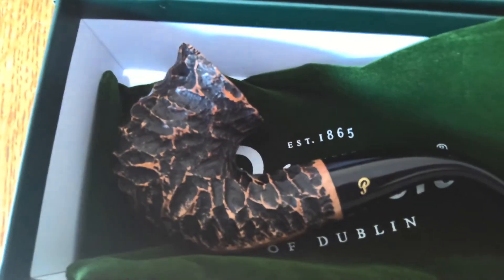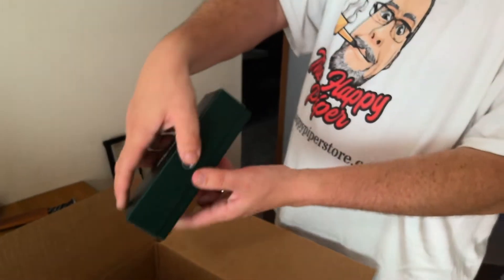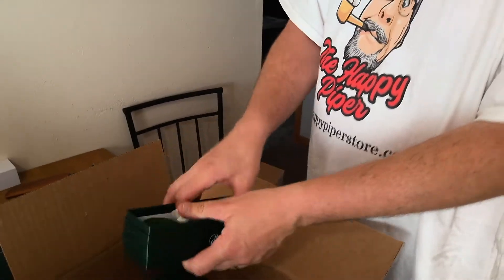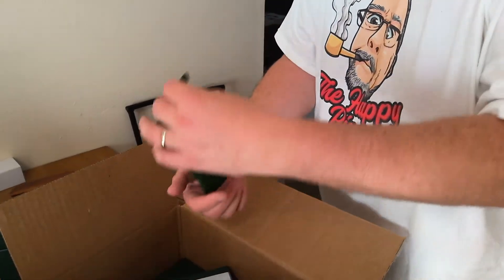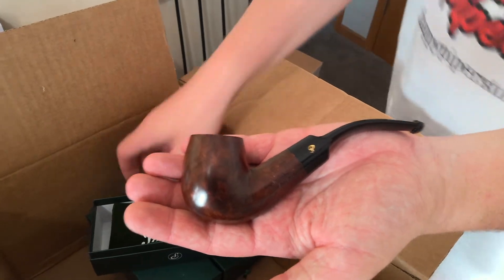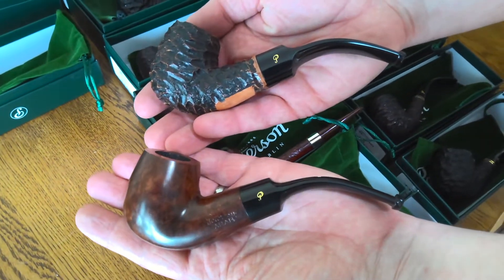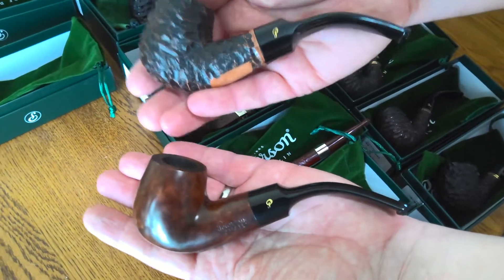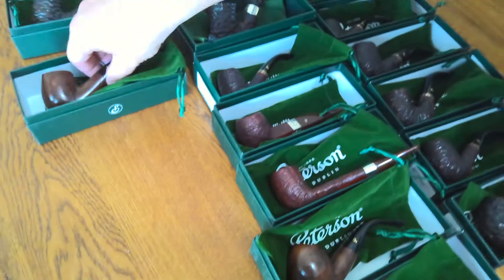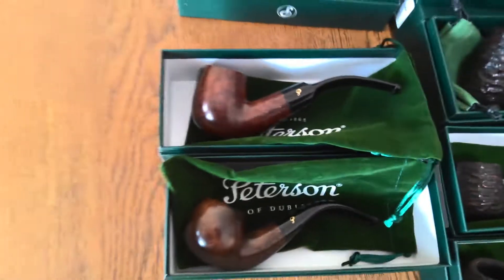We've got an Aran XL90 in smooth as well. I'll show it right next to the Rusticated so you can see the two side by side. There's the XL90 Rusticated and the XL90 smooth. I have two of these and two of these — so another XL90 Rusticated and another smooth.